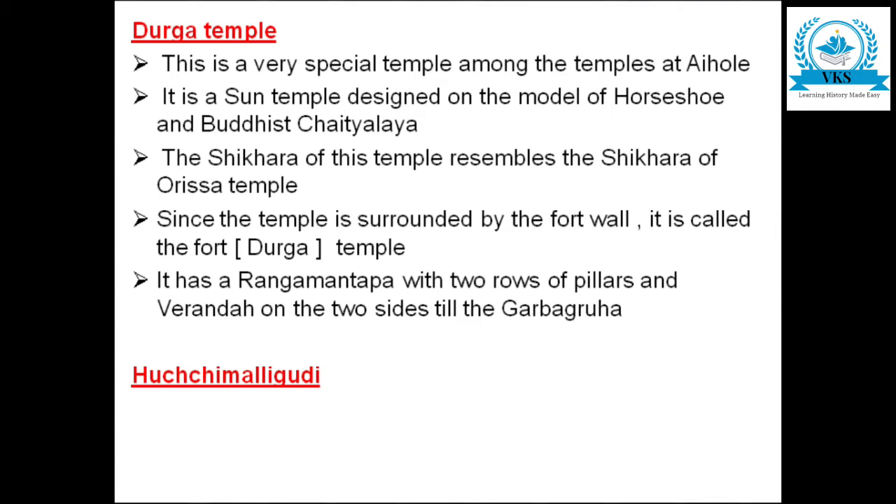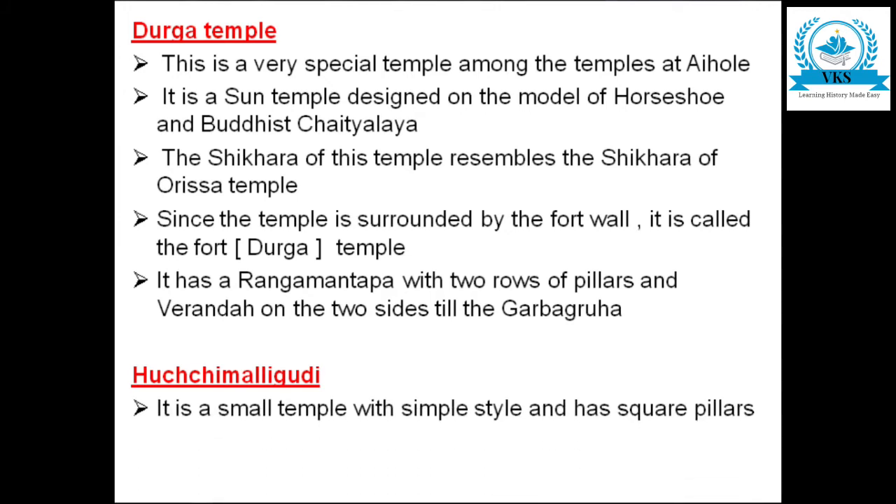The next temple at Aihole is the Ruchimalligudi temple. There is no detailed description given in the textbook regarding this temple. It is a small temple with a simple style and has square pillars.